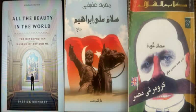Radio Cairo, FM 95.4. The Voice of Egypt.